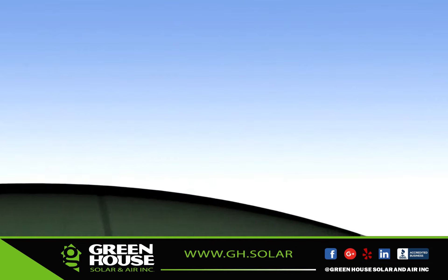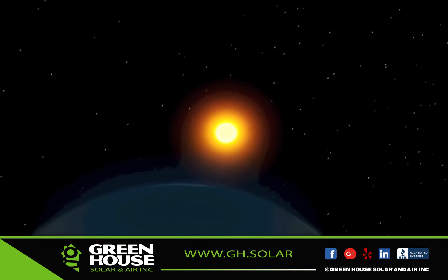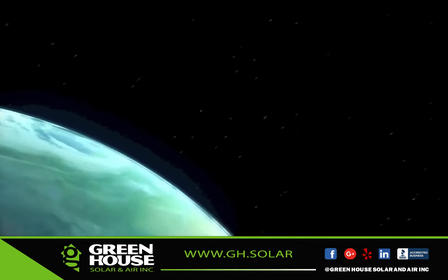Investing in a PV system is a smart, sensible choice that pays for itself over time by harnessing the most abundant, free form of energy available to us today — solar power.